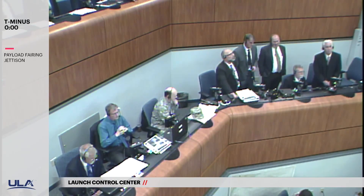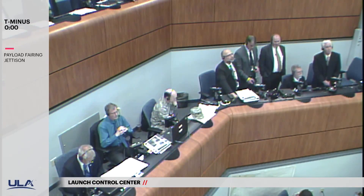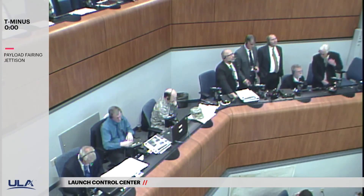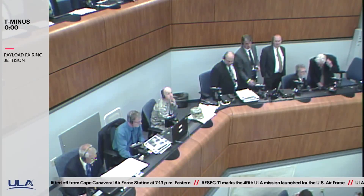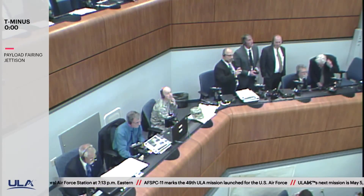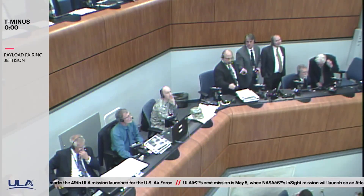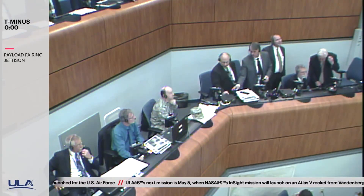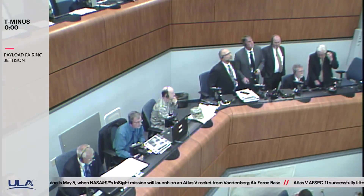Standing by for BECO momentarily. And we have BECO — boost engine cutoff — standing by for stage separation. And we have good indication of stage separation. We have pre-start on the RL-10. And we have ignition on the RL-10. This is Atlas Mission Control at T plus 5 minutes.